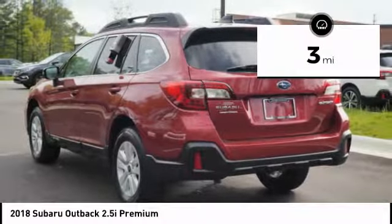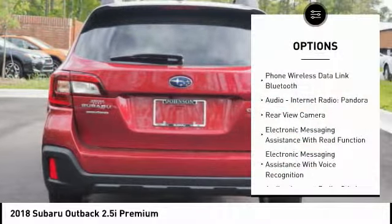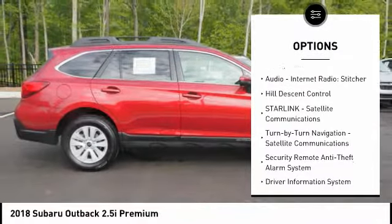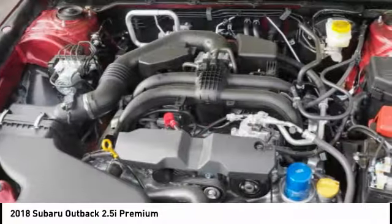This vehicle has less than 100 miles. Here are some of this vehicle's great options: traction control, stability control, cruise control, fog lights, power brakes, clock, child safety locks, trip computer, overhead console, and daytime running lights.